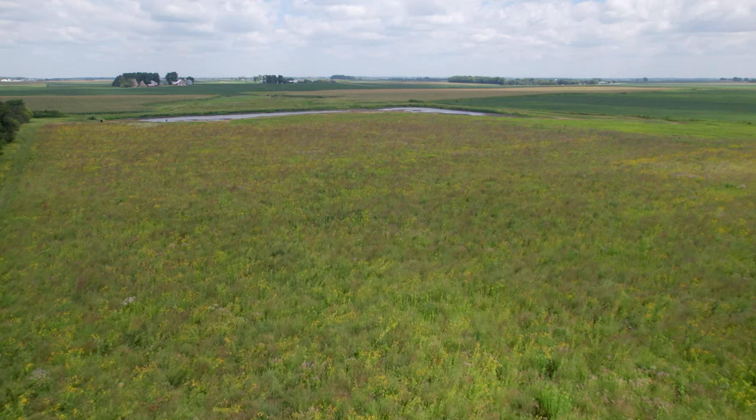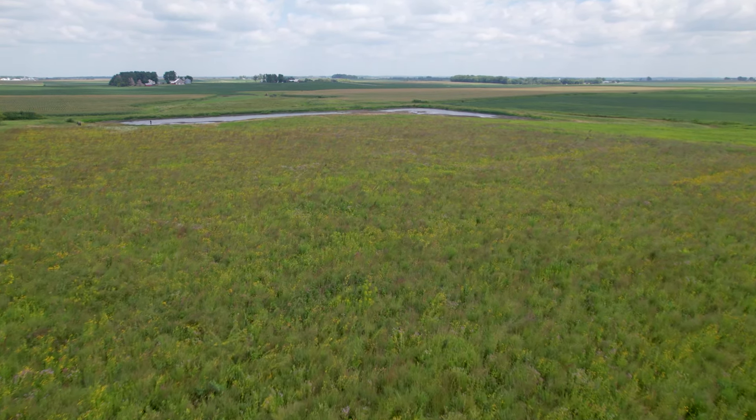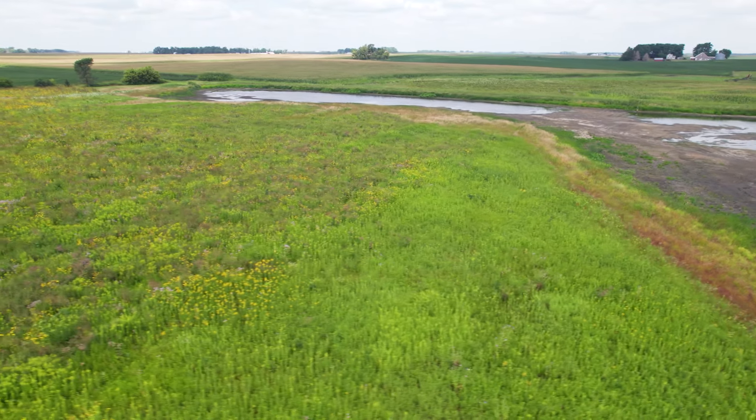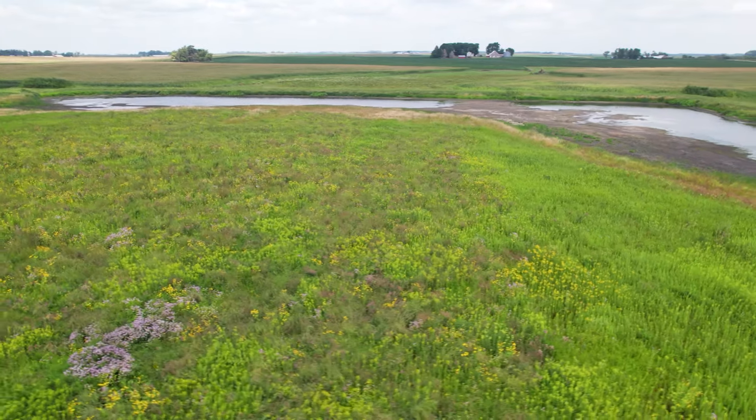It feels really good to be a part of this process, and knowing that we have an impact — even small changes that we can implement can have some pretty big environmental impact. This project was a win-win in every aspect. This is a joyous collaboration.